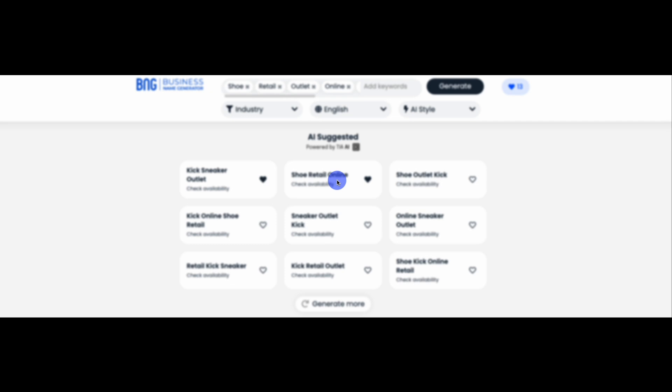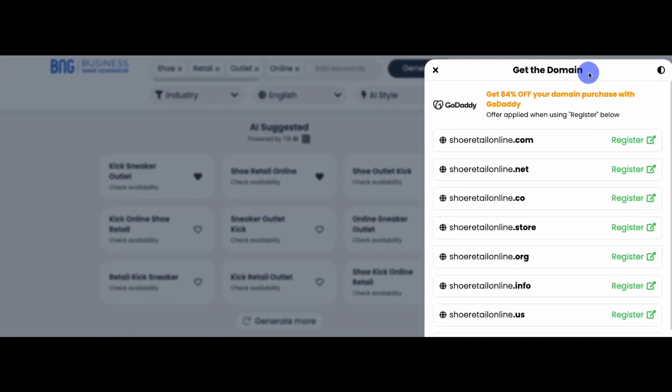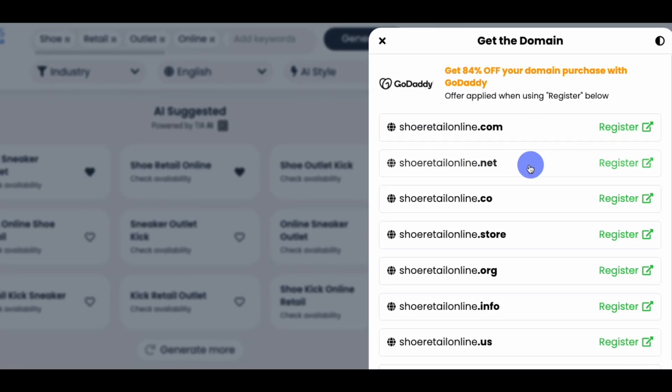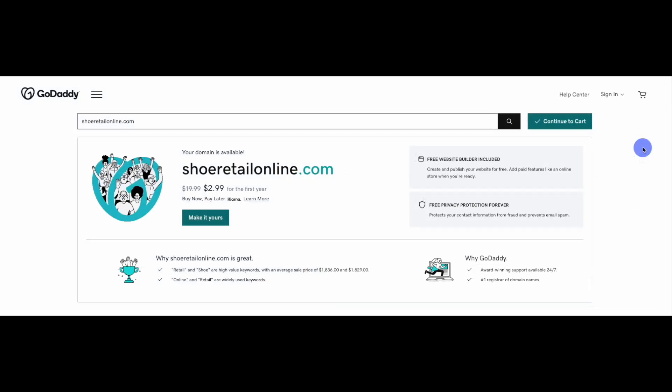When you click any name from your search results, our Get the Domain window will pop in from the right, revealing the domain extensions currently available for the name. When you find the domain you want for your business name, click the Register button next to it. The link will take you directly to one of our partners where you can register the name.